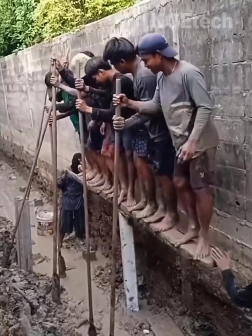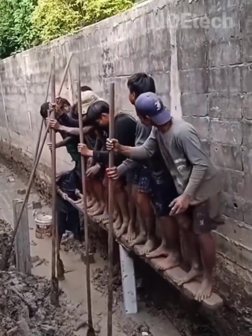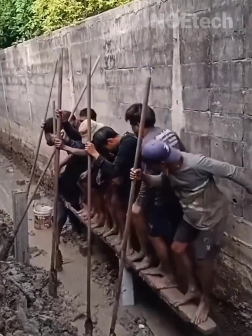Construction workers have a unique way of driving concrete pillars without machines, relying only on body weight, happiness, and togetherness.